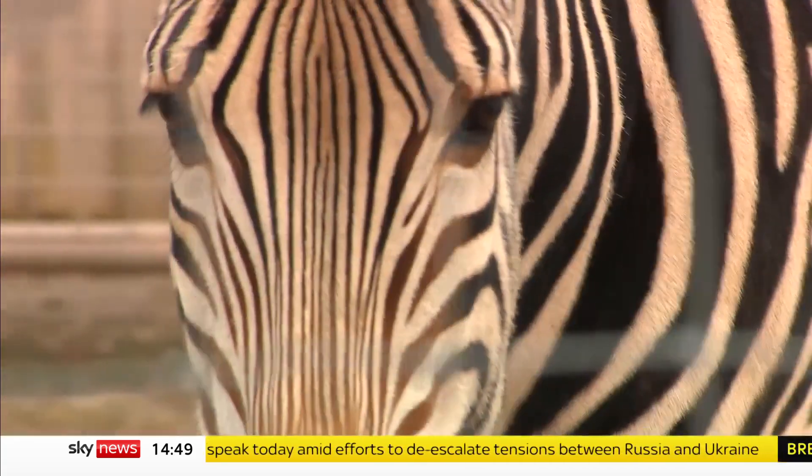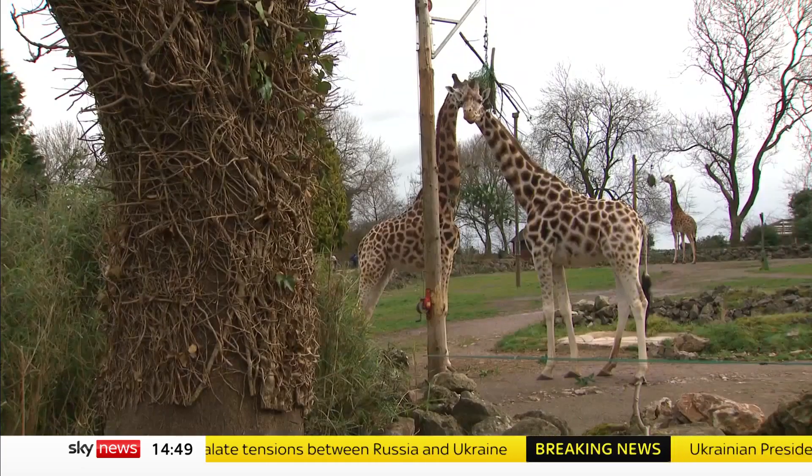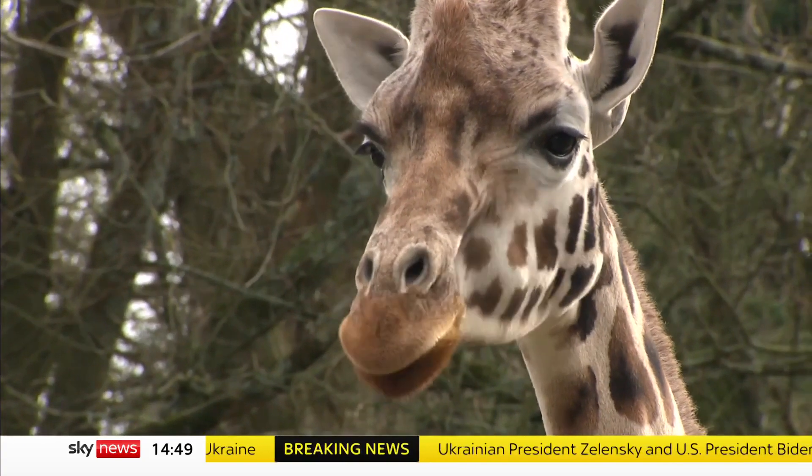The urgency of climate threats and the destruction of natural habitats are leading conservationists to find new ways of ensuring these animals aren't lost forever.